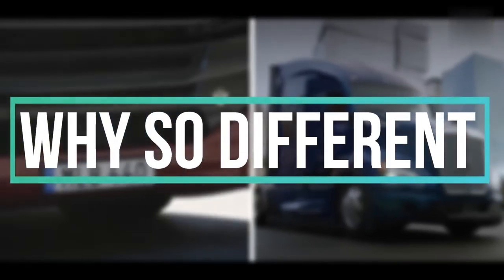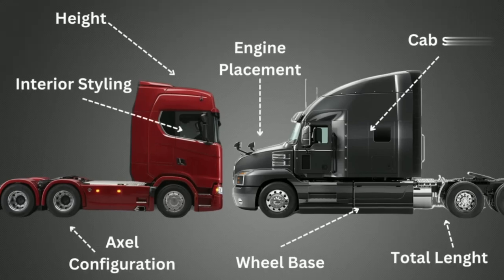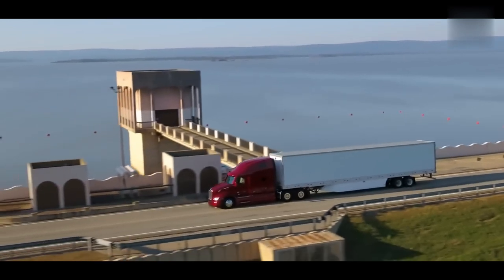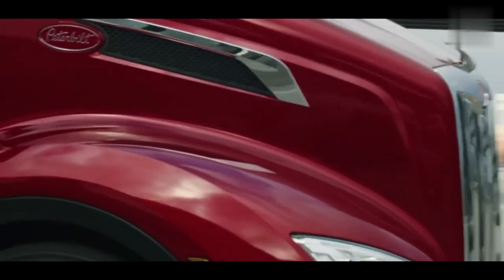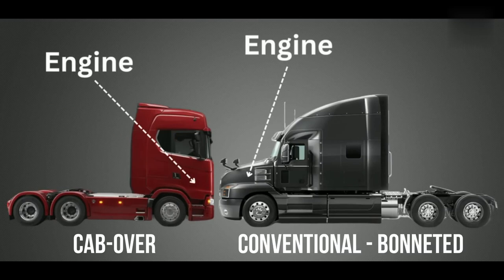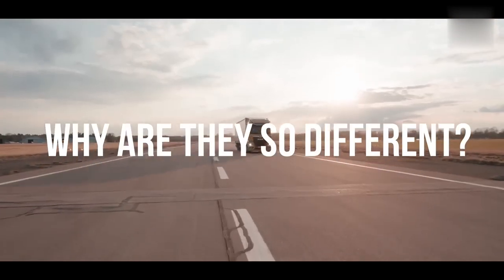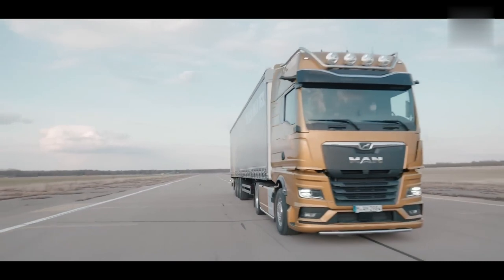Why are European and American trucks so different? In America you see trucks with a long nose and wheelbase with the cabin behind the engine, whereas trucks in Europe are cab-over trucks where the cabin is above the engine. But why are they so different, and what are the advantages and disadvantages? Let's take a look.